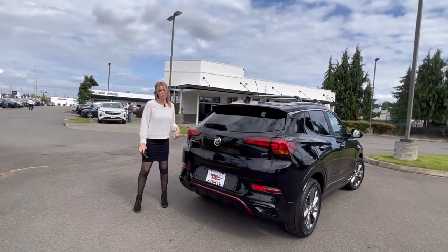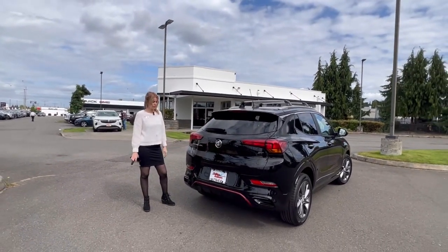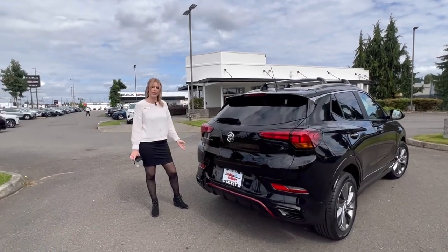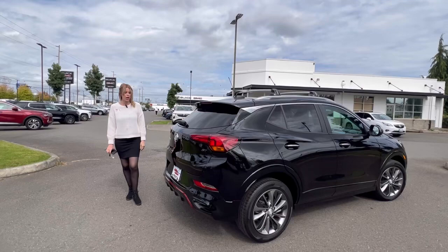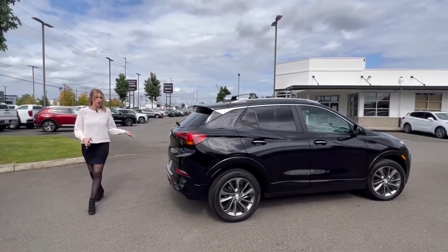You can get it for under $22,000 for this compact SUV. Again, locally serviced, bought here, and returned at Valley.